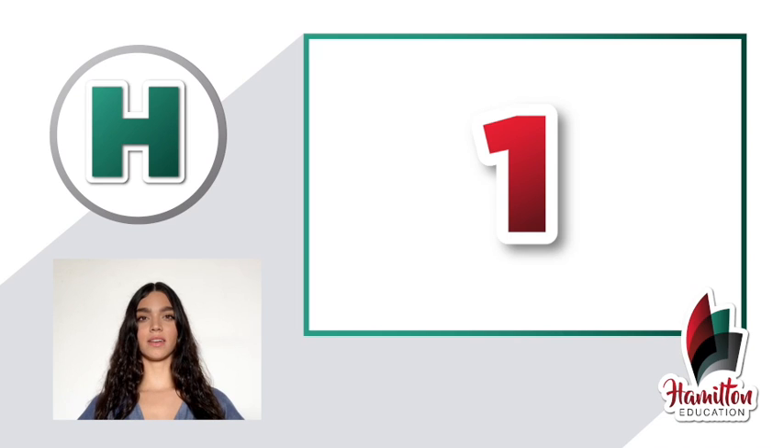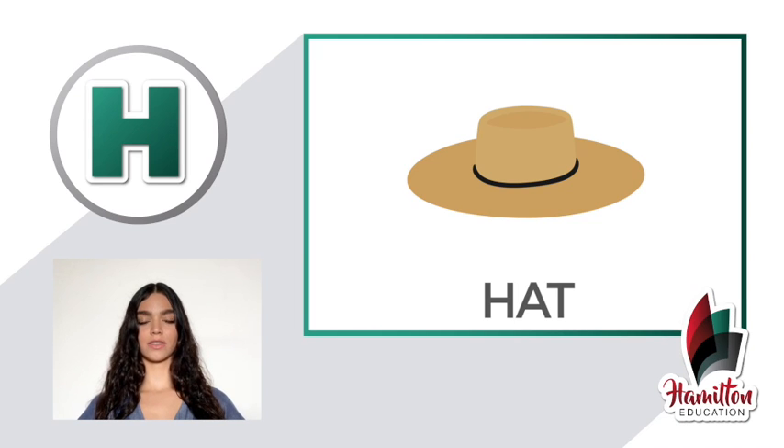Number one: hat. Sombrero. Hat. Now you repeat after me — hat, hat. Good.